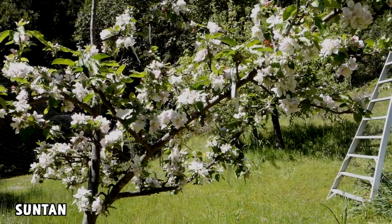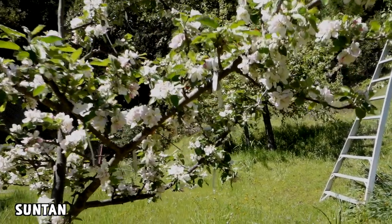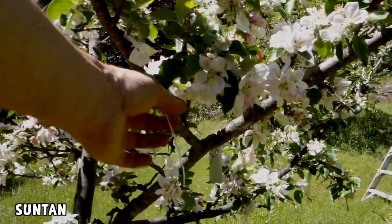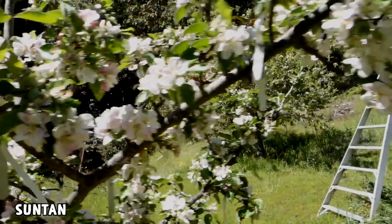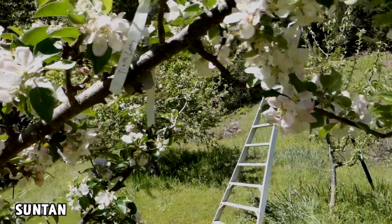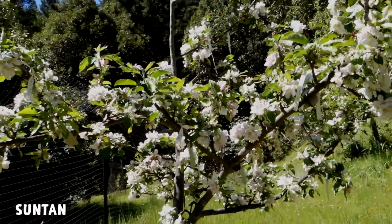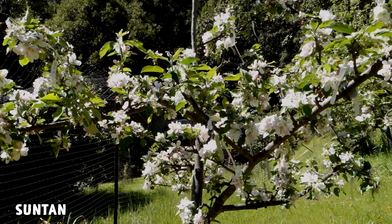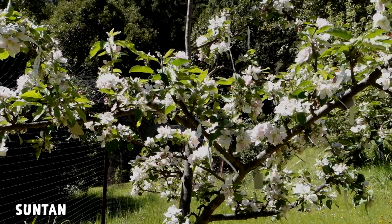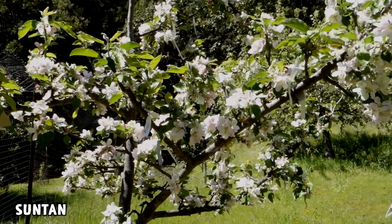This is a very interesting apple. I'm trying to do some crosses with it this year. I've gotten only one seed to ever sprout from this plant because it's a triploid, which means it's not very fertile. Some people would say you just can't get anything out of it. But I've gotten one seed to sprout — it didn't survive — and I probably made ten or more pollinations on this this year, so we'll see if any of those take.